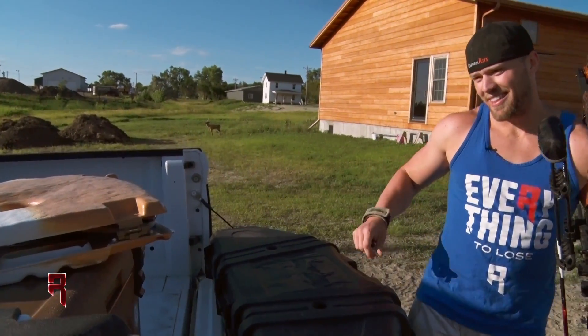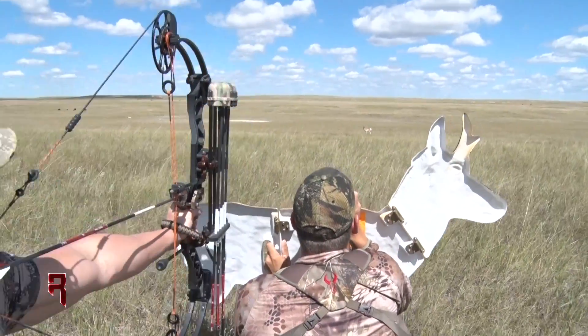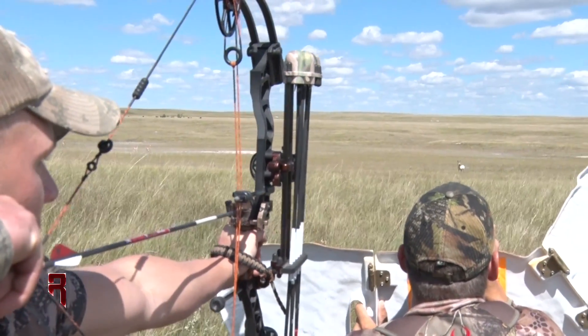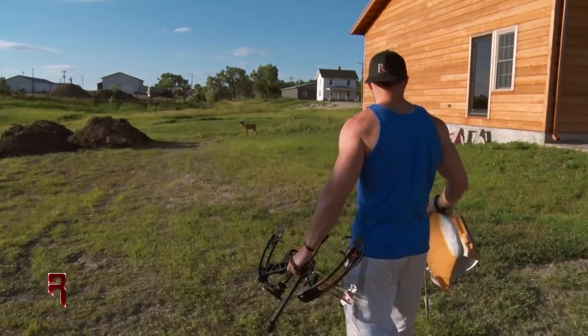The first one that I was kind of weak at last year was popping up over my decoy and shooting quick. Last year I had a couple of opportunities where I just aimed too long and the goat busted out on me. So that's one of the things I'm working on this year.